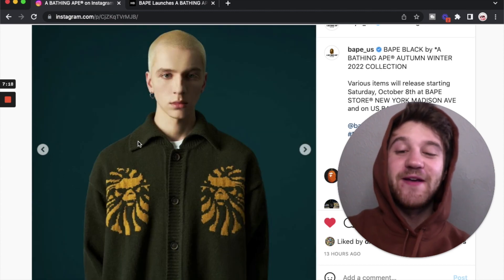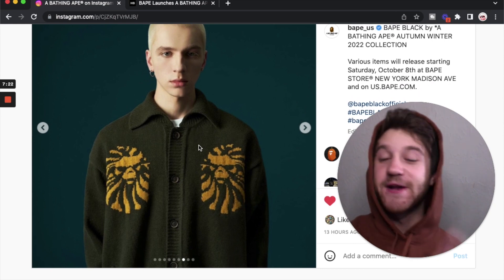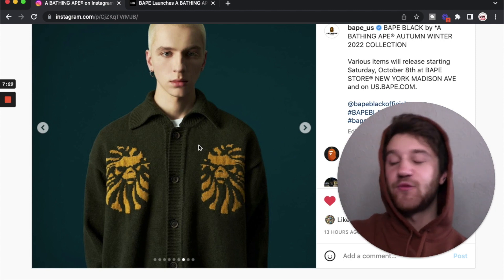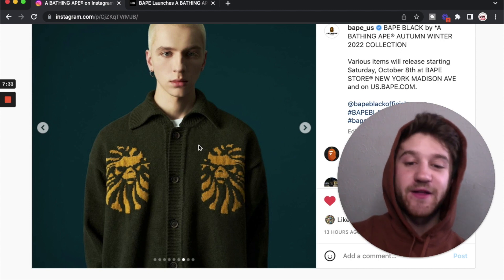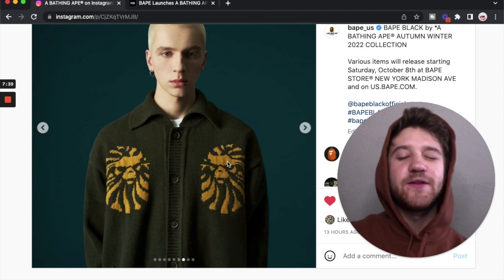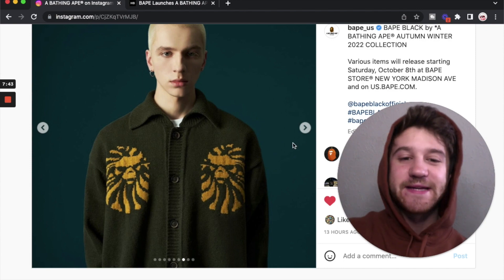And then we have the double mad face knitted buttoned down cardigan. I think this one's pretty cool. There is a black colorway which I think is a little bit better than this one — not that I think the green and yellow is bad, I just think the black and white is a little bit cleaner and easier to wear in my opinion. But I think this green color is pretty cool. I'm not loving the yellow — I kind of wish that was like maybe just a brown or just a little bit different of a color. But regardless I still think this is a really clean piece, and I do like cardigans.